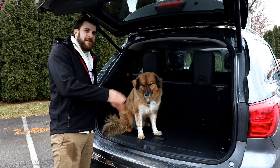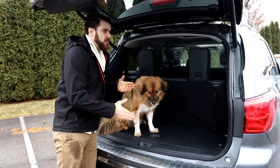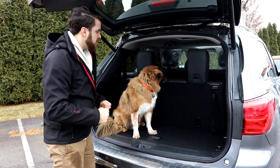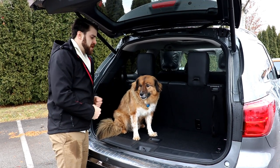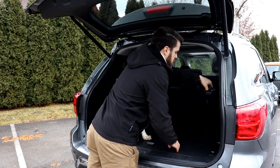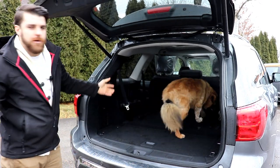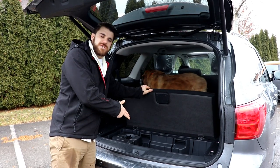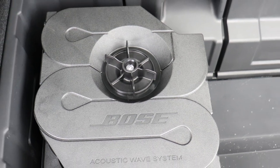The cargo space in the Pathfinder is pretty optimal for all your different needs. When you have your seven passengers you do have a little bit of space back here. It's important to note that you can adjust the height of your trunk there. You can fit up to a couple suitcases or a couple dogs in the back when you have that seven-seater position, but the most storage is going to come when you're not using the third row. You can fold those seats down pretty quickly, and that will allow more space for your cargo or whatever you're hauling. There's also a little bit of storage space down below, and we do have the Bose audio subwoofer as well in the hidden storage there.